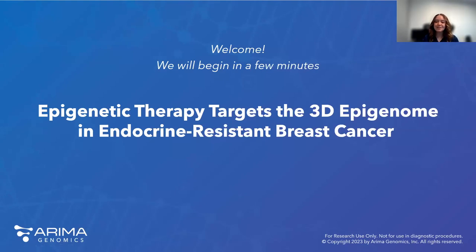Hello everyone, and welcome to the ARIMA webinar, Epigenetic Therapy Targets to 3D Epigenome in Endocrine-Resistant Breast Cancer.